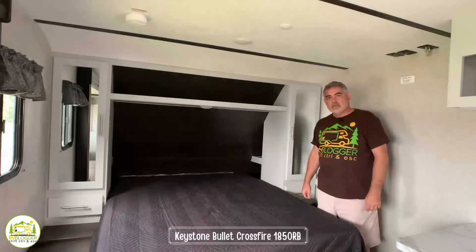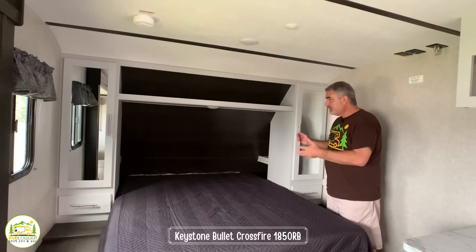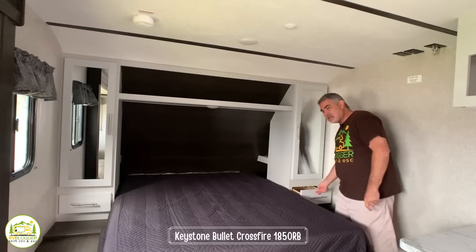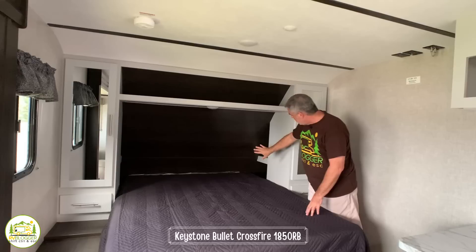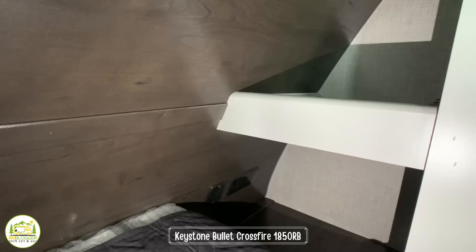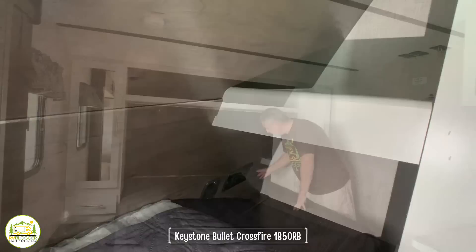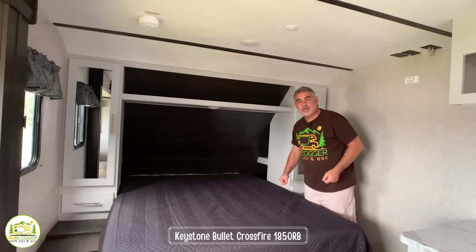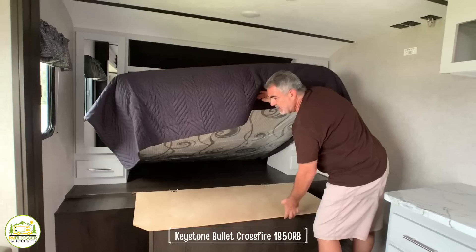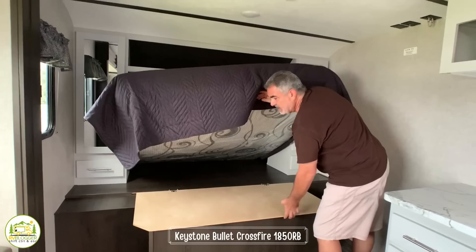At the back of this travel trailer is the queen-size bed with a good amount of storage — big wardrobe closets on either side and, unusually, a drawer on each side as well. There's a little bit of open storage up over top, and behind each wardrobe closet there are two alcove areas — one above and one below — each with a USB port so you can charge your phone overnight. There's also hidden storage underneath the mattress — a good amount of space for things you don't use often.